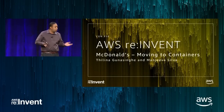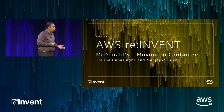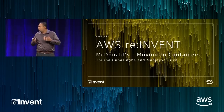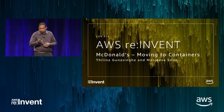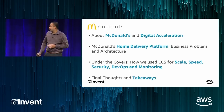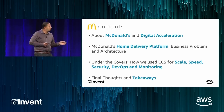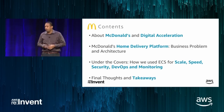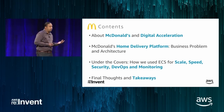Good afternoon, everybody. Hope you guys are enjoying re:Invent. My name is Thilina Gunasingha. I work for McDonald's Corporation. We are here to talk about how we at McDonald's use ECS to massively scale our home delivery platform. We'll talk a bit about McDonald's and our home delivery solution, but most of the time today will be spent on how we achieve scalability, speed to market, security, DevOps, and monitoring.